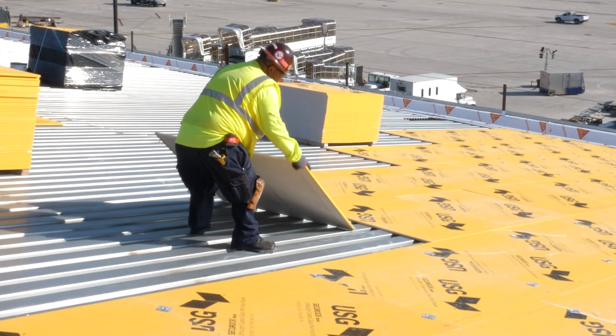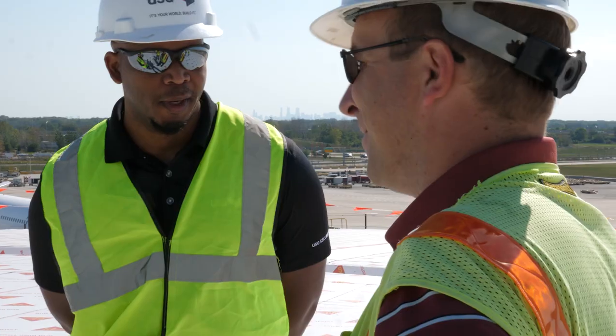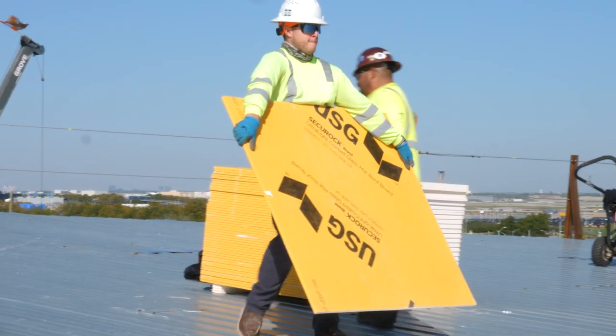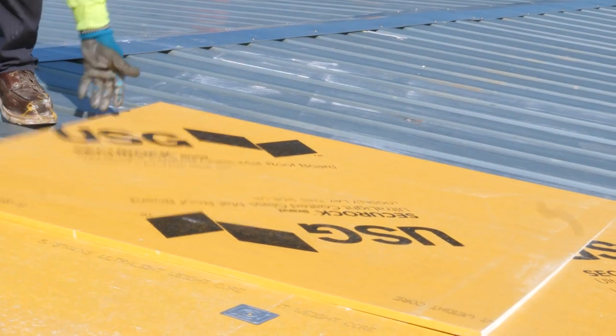The roof is a critical part of any building. The important part is getting the correct system for the architect's needs and making sure you put in good quality products. A critical-use building like an airport needs systems that are going to be durable and are going to perform at a very high level for the long term.